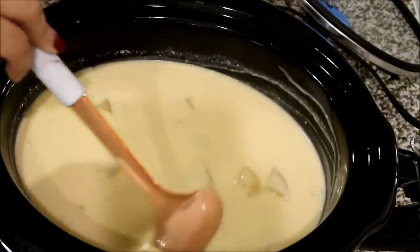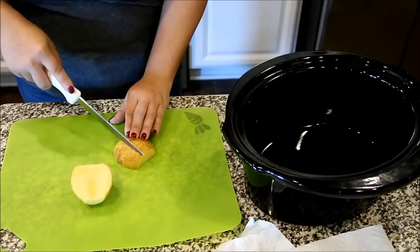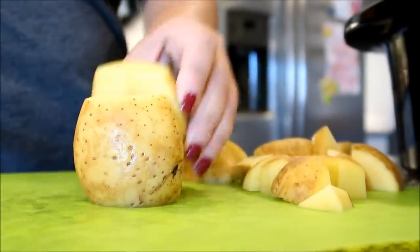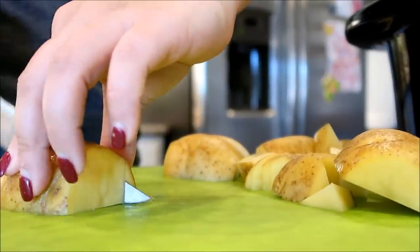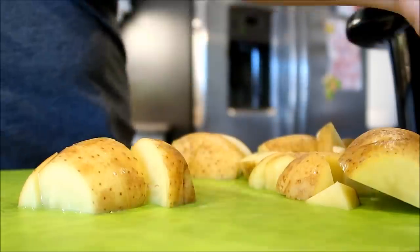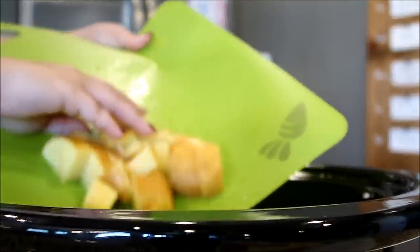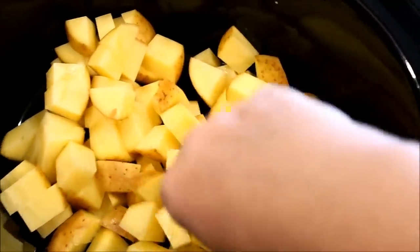So the first recipe we're going to dive into is a creamy cheesy potato soup. I'll have all of these recipes either linked or typed out below, so look down in the description box. First of all, I'm just starting by chopping up some yellow or golden potatoes. These are my favorite to use, especially for soups because you don't even have to peel them. The peeling is so soft and these are just such a soft, buttery, rich potato. So I'm just chopping those up and adding them into my slow cooker.